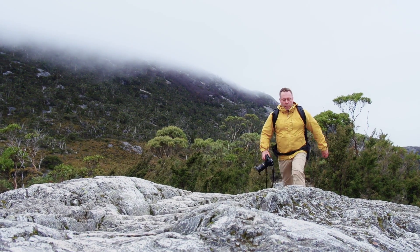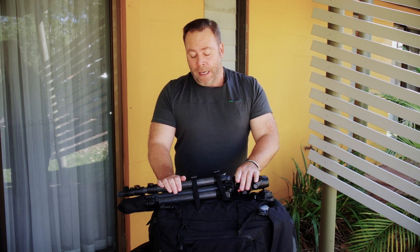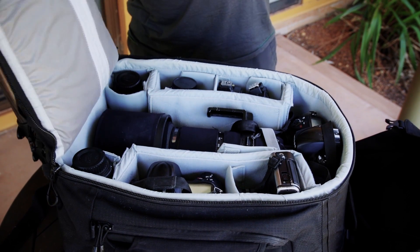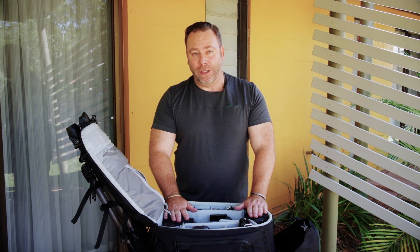The last thing you want to happen when you go hiking is to leave something behind. The thing I love about the Lowepro Pro Trekker is that I can also take a tripod and a laptop — a necessity in today's digital age. The Pro Trekker doesn't look large on the outside but has enormous carrying capacity on the inside.